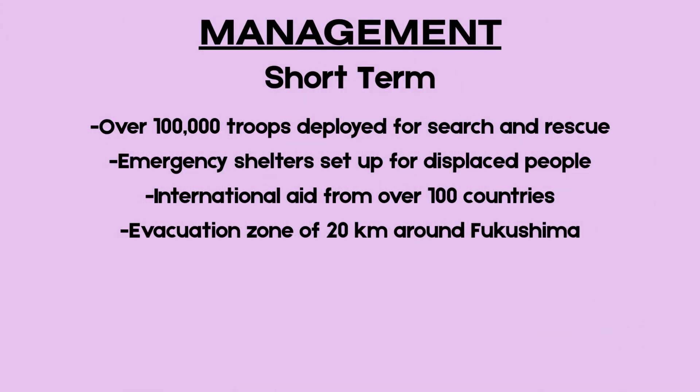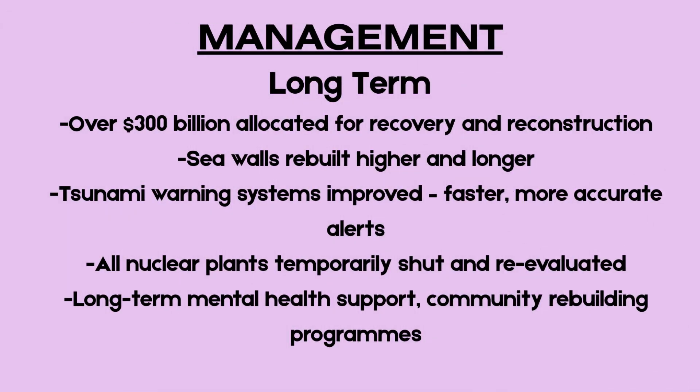Over 100,000 Japanese troops were immediately deployed to support search and rescue operations. Emergency shelters were established for displaced populations, and international assistance arrived quickly from countries including the UK, USA, and China. A 20-kilometer evacuation zone was declared around the Fukushima plant, and a national nuclear emergency was declared.